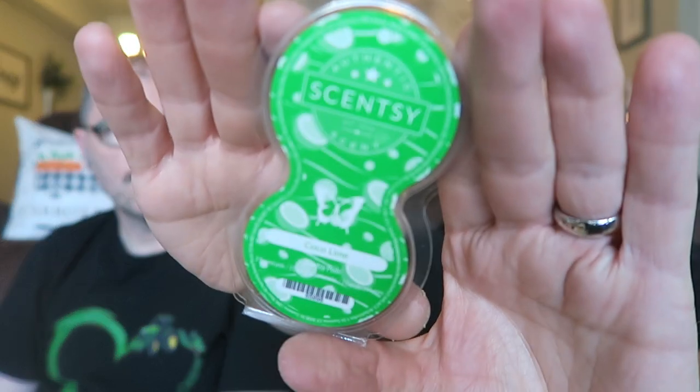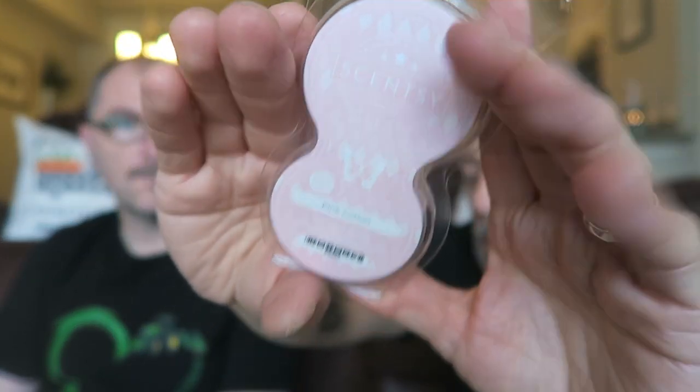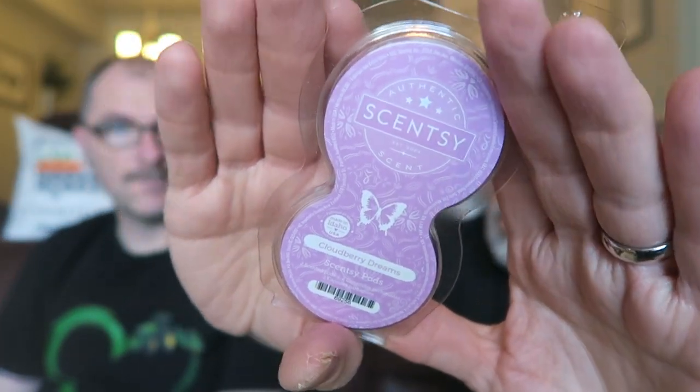Then we got cocoa lime and pink cotton. I think that was six... oh, seven. Cloudberry dreams! I love cloudberry dreams — that's one of my favorites if not my favorite so far. It's in my top five easily.